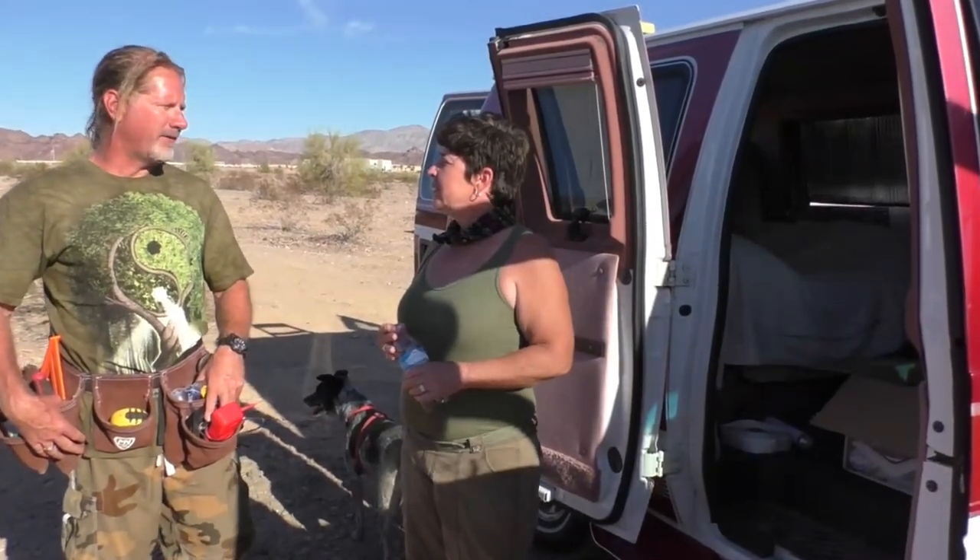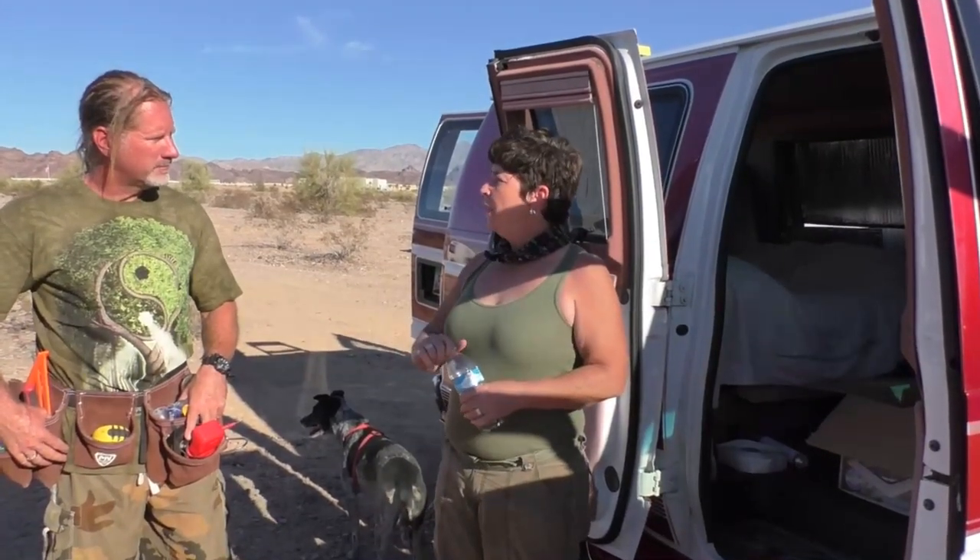What was the deciding factor for you to choose the Fantastic Fan? Because I hear so much about it from other van lifers and I figure it's tried and true. I want to go with something that I know isn't going to fail on me and that other people are satisfied with. Makes a lot of sense.